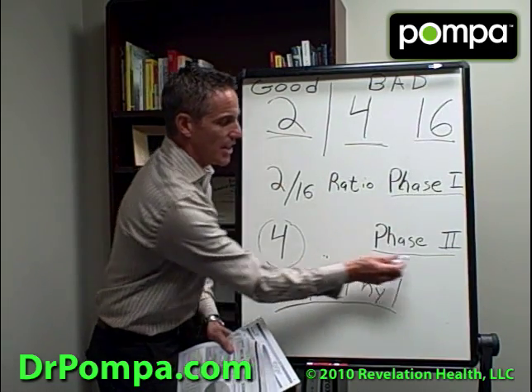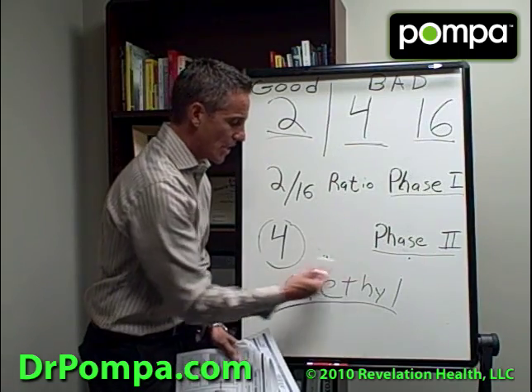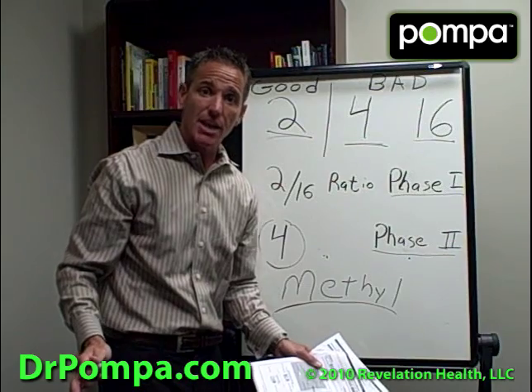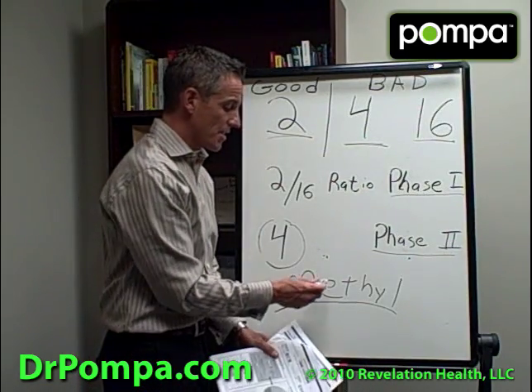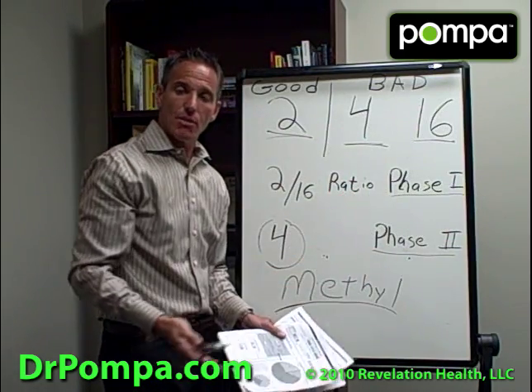This Phase 2 issue — not having enough methyl donors due to stress or toxicity — is the one I see most often in my patients. If you can't donate methyl groups, you're going to get sick. Most of the symptoms I see in women who come into my practice, this is the problem. The treatment differs depending on which phase you're off in.